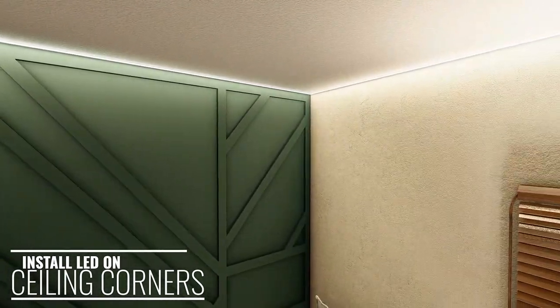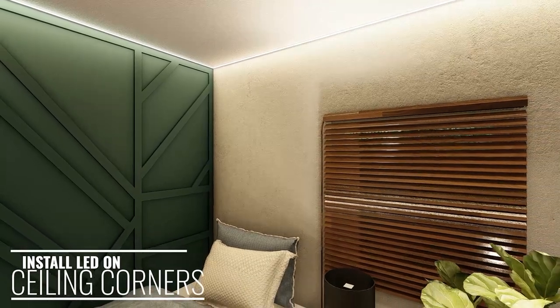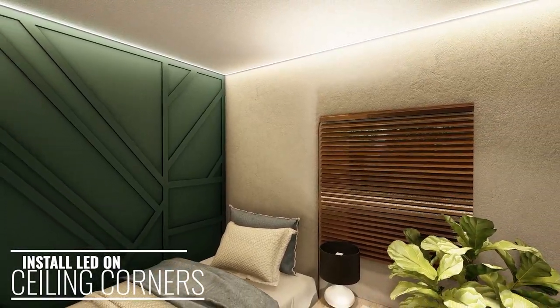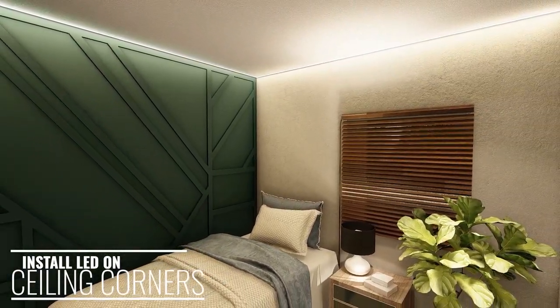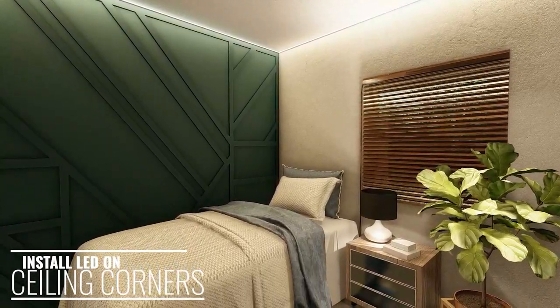If a drop ceiling is too difficult to install, attaching LED lighting to the corners or the edges of your ceiling can make the ceiling in your small bedroom appear taller and larger to enhance the space.